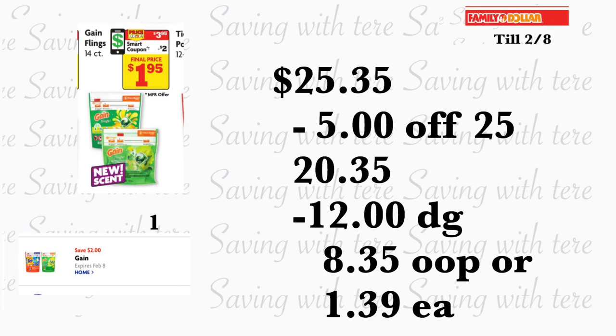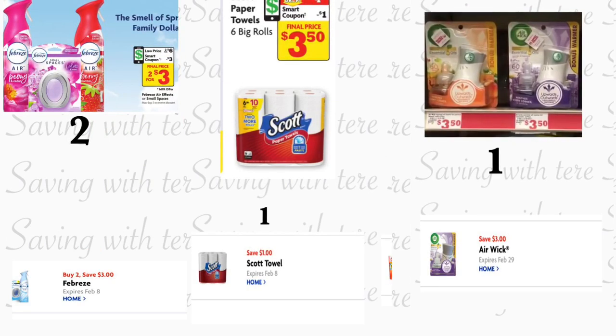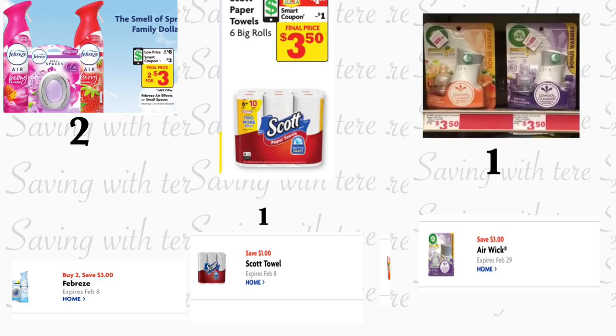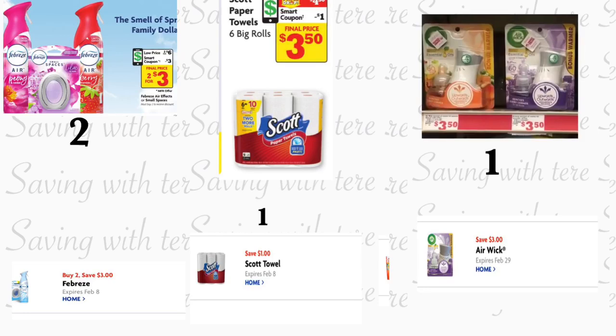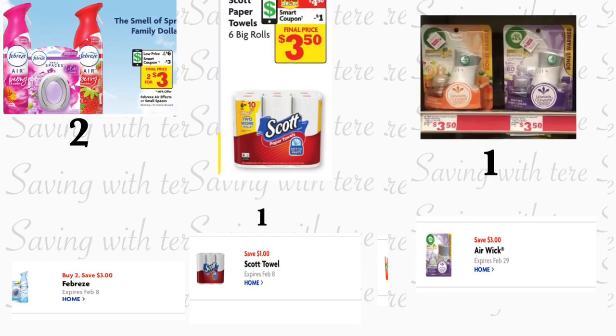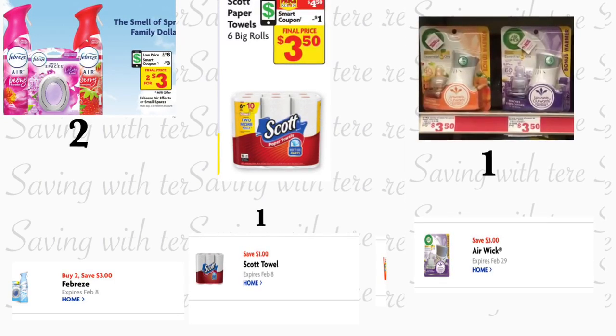Just remember, in these breakdowns we're using only digital coupons, so any of you can do these breakdowns. Next breakdown, you're going to be grabbing two of the Febreze products — they should be three dollars each, so you're paying six dollars for two, and we have a three-dollar-off-two digital coupon. You're also going to be grabbing the Scott paper towel six rolls, on sale for four dollars and fifty cents — we have a dollar digital coupon. Also grabbing the Air Wick warmer, priced at three dollars and fifty cents, and you're going to be using your three dollar digital coupon.